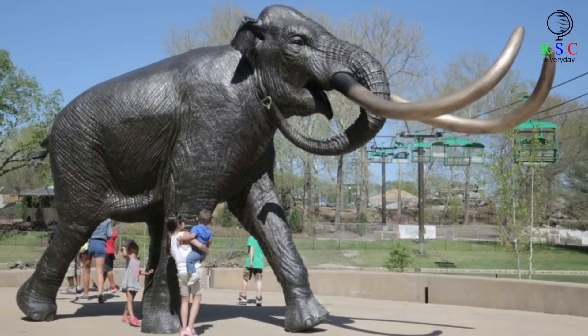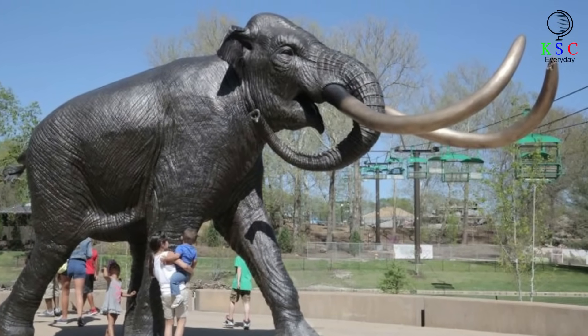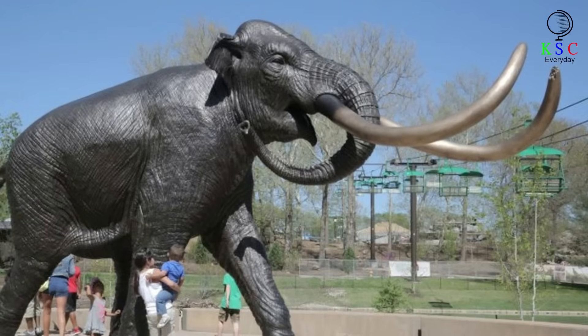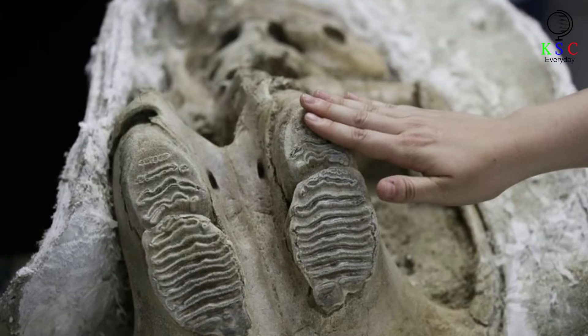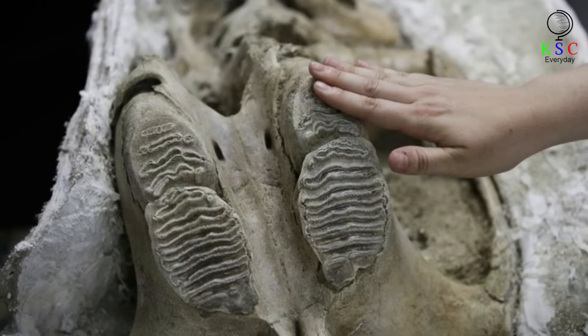The Colombian mammoth is a relative of the better known woolly mammoth, though the former were much larger in size. While most woolly mammoths were the size of modern-day elephants, Colombian mammoths stood an average of 13 feet tall and weighed over 22,000 pounds. Unfortunately, the skull was all that was recovered from the site, as the rest of the enormous creature was nowhere to be found.